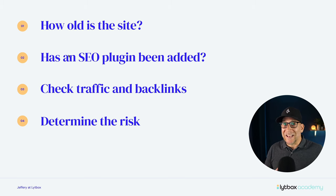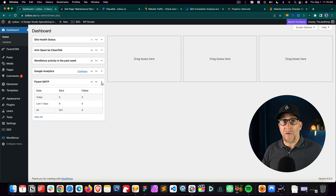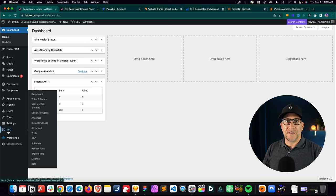But if the site is old, if it's been around for several years, even if it looks terrible and outdated, it could still hold a whole lot of SEO value. The age does make a difference because the longer a website is around, the more value is accumulating. The next thing is finding out does the website have an SEO plugin added and has work been done on that plugin?